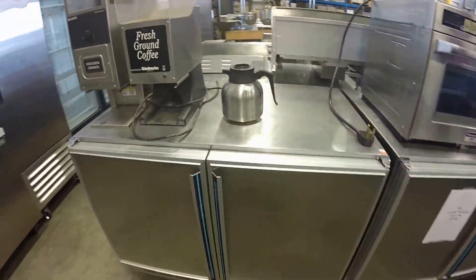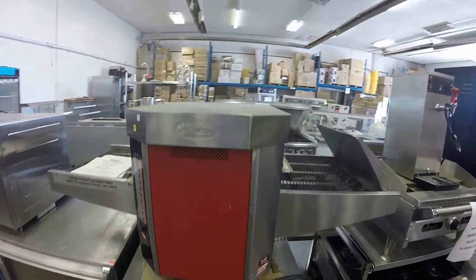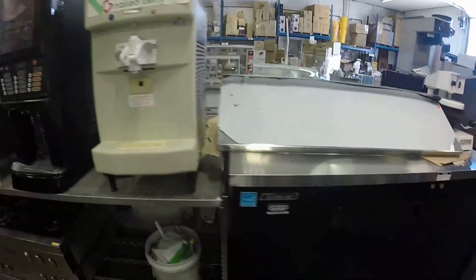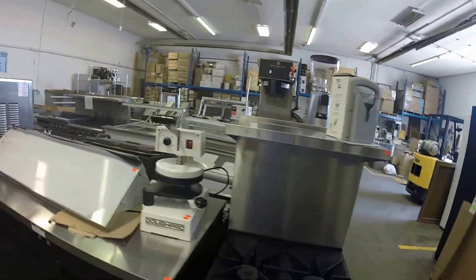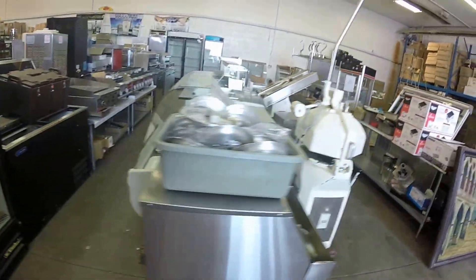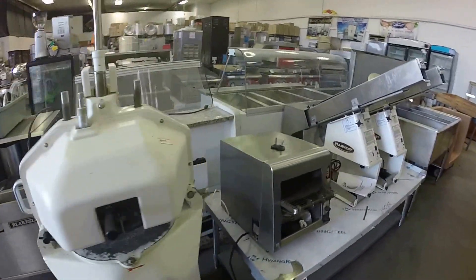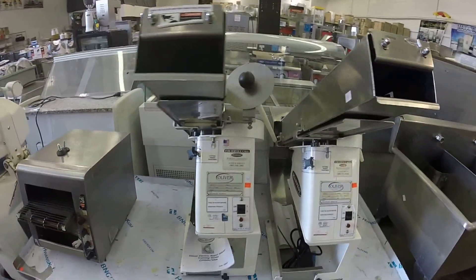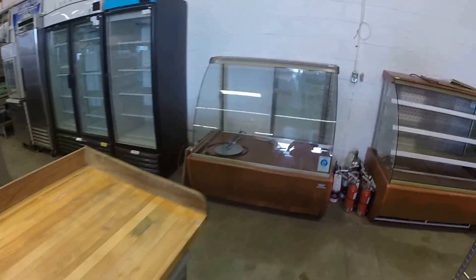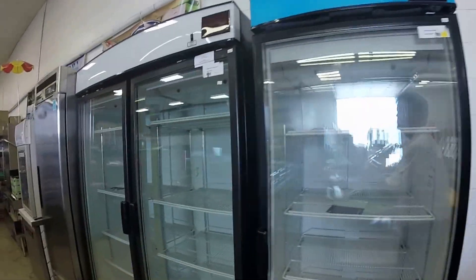They also have used equipment for sale as well, if you're looking for something and don't want to spend the full price. Check out some of these nice pieces. If you're a dough maker, look at this nice little dough divider — very sweet. Pass-through toaster ovens, slicers, triple sinks, tray carriers, a nice big butcher block, two twin curved glass display coolers, another fridge, and lots of glass front fridges and freezers.